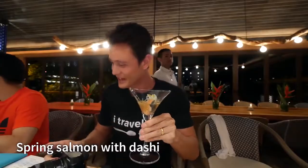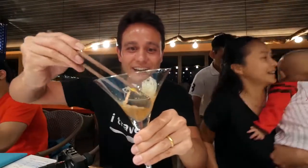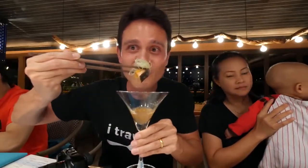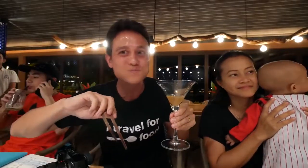The next course is Japanese spring salmon with dashi, and this is like in a cocktail cup. There's a nugget of salmon down here. I can really smell the dashi — you can really smell the stock. Mmm, just like a roasted, smoky, but very delicate aroma. Wow. I don't wanna overuse 'melt in your mouth,' but I can't help it — everything is melting in my mouth right now.